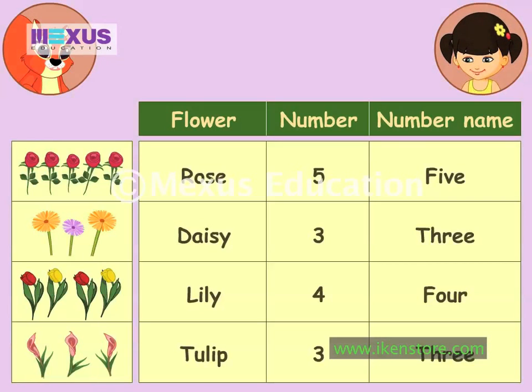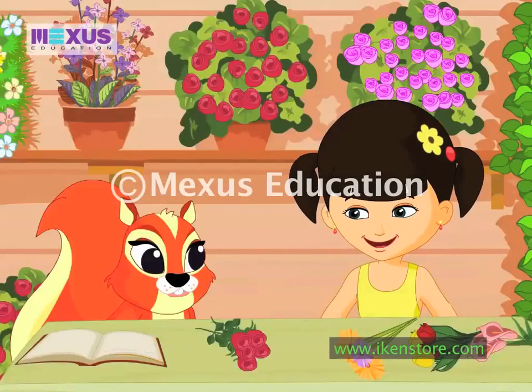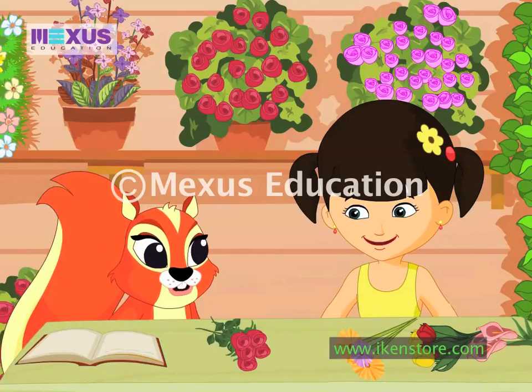Wow, this is so simple. My record is ready. Your counting method was amazing. This method is called data handling. In data handling, we group and count the number of items in each group. It is a very useful method for organizing things. Thanks, Amber. You helped me a lot today. Oh, you are welcome, Sunflower.